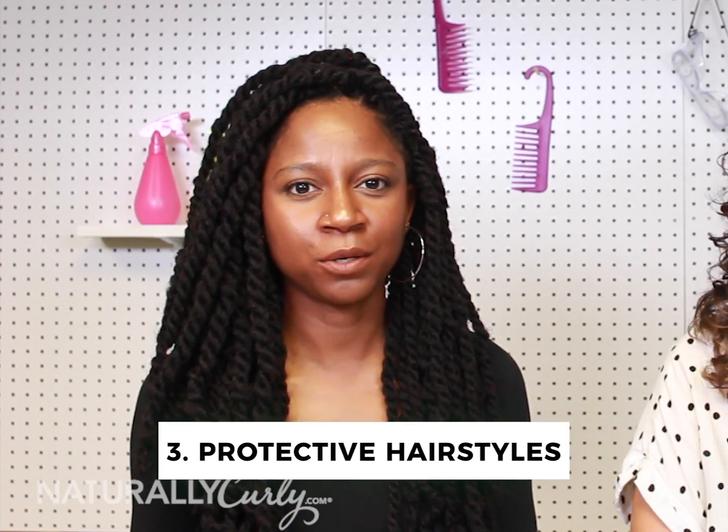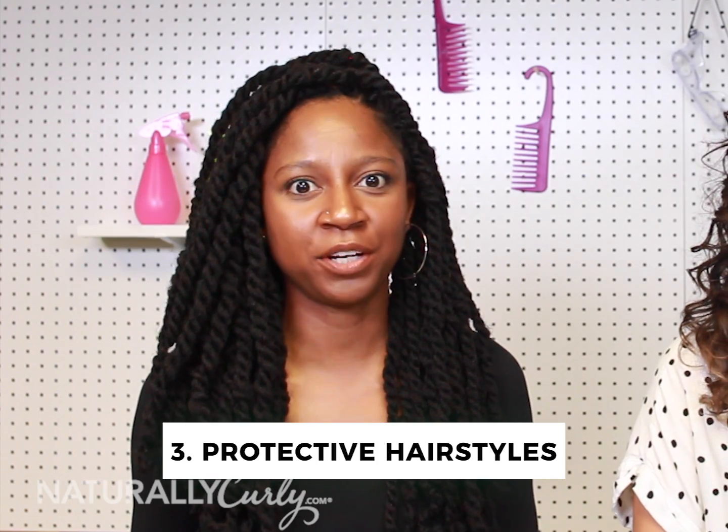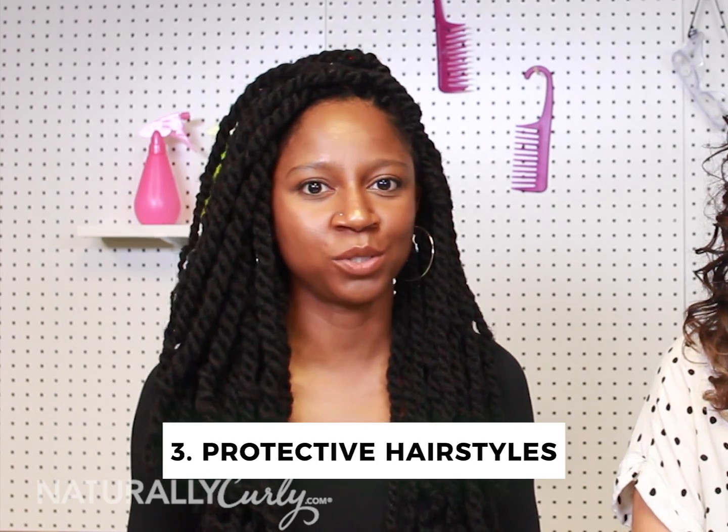It also happens a lot with people who wear a lot of protective styles. It can be super scary when you take out your braids, your twists, your extensions, and you see all of this hair come out with the extension. Don't necessarily be alarmed. You can go to a stylist who can safely remove those extensions and also help you feel a little bit better about the shedding that has occurred over one to three months.